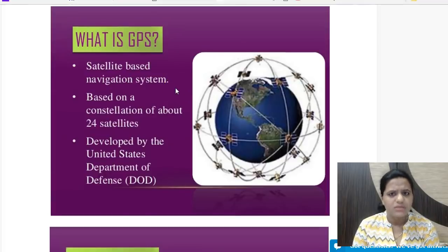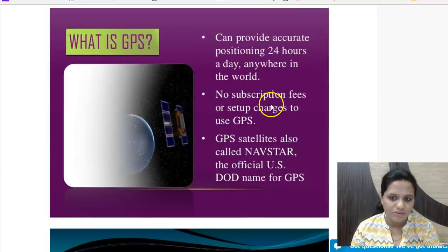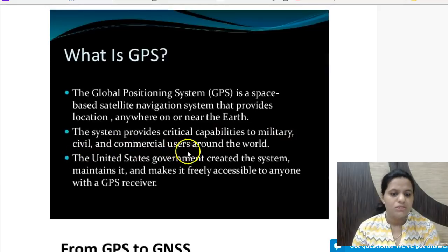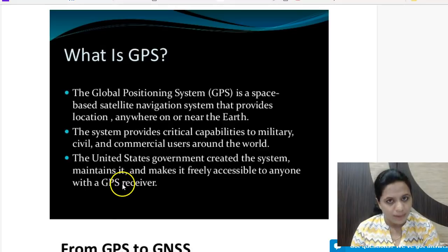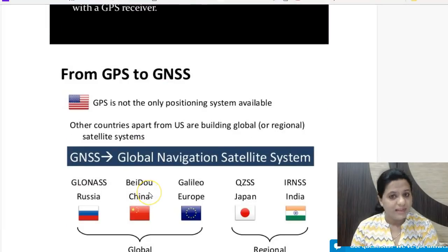GPS is a satellite-based navigation system based on a constellation of about 24 satellites launched by the USA, developed by the US Department of Defense. Also known as Navstar, it can provide accurate positioning 24 hours a day anywhere in the world with no subscription fee or setup charges. The USA maintains it and has made it freely accessible to anyone with a GPS receiver.